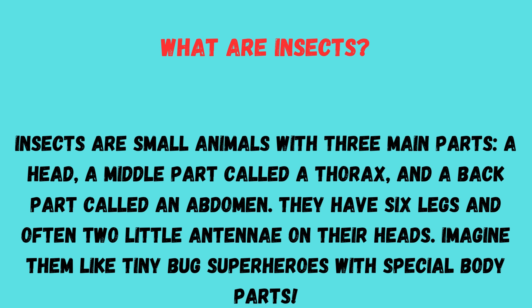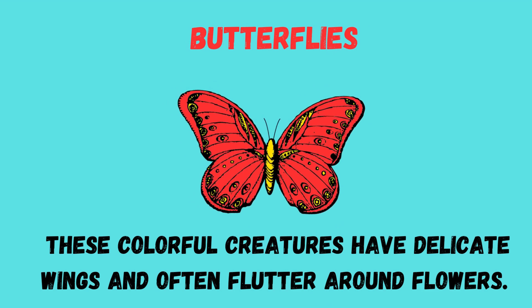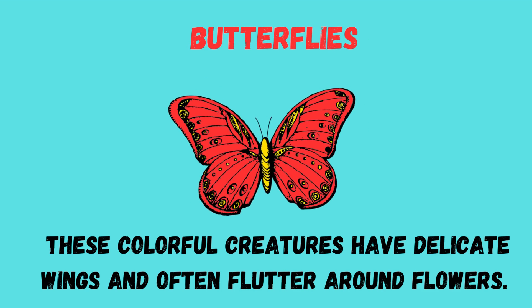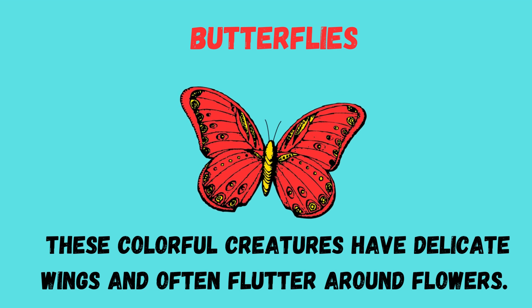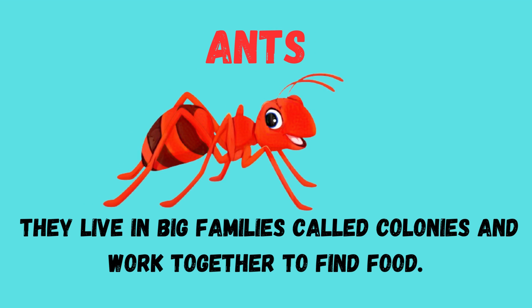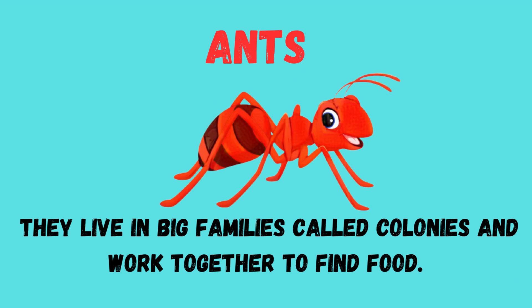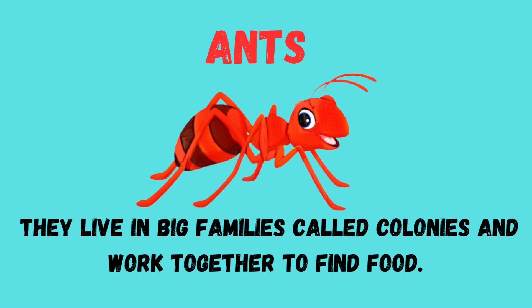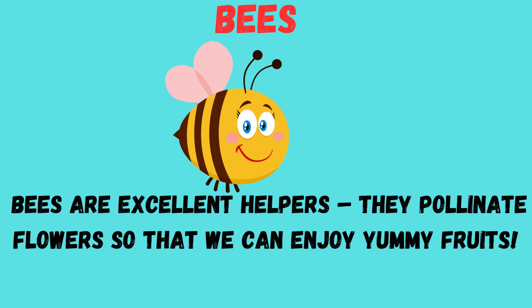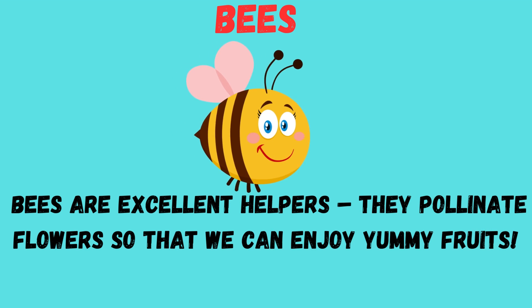First, butterflies — these colorful creatures have delicate wings and often flutter around flowers. Next, ants — they live in big families called colonies and work together to find food.